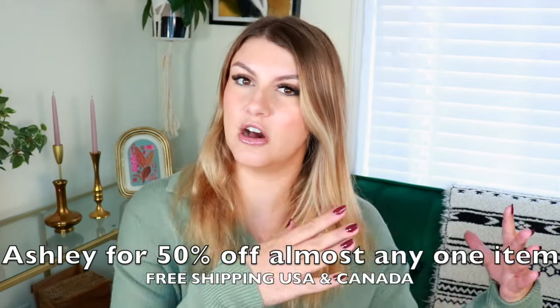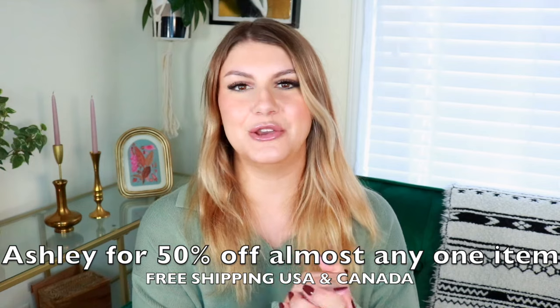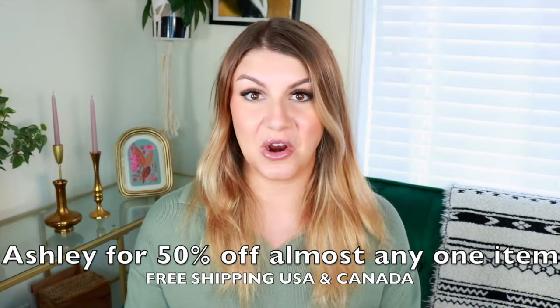As always, if you want to get anything from Adam and Eve — they are basically the sex toy masturbation mecca. They've got porn, sex accessories, sex board games, dildos, vibrators — everything you need to have the best time by yourself, with a partner, or with a bunch of partners. I will link my coupon code down below; it gives you 50% off almost any one item, free shipping in the US and Canada, and free rush processing so you get your order even faster.